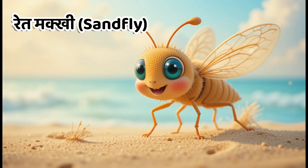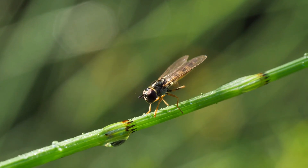Kids, this is sandfly. In Hindi, we call it Retmakki. They are very small and can cause skin diseases.